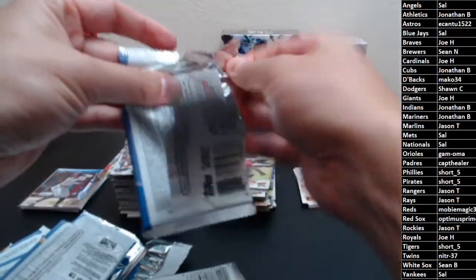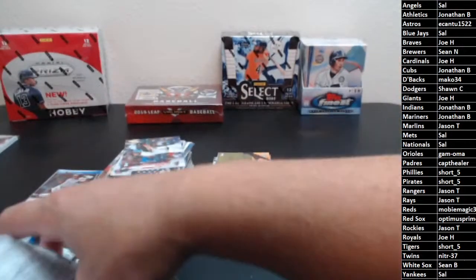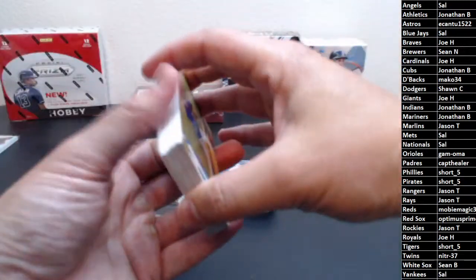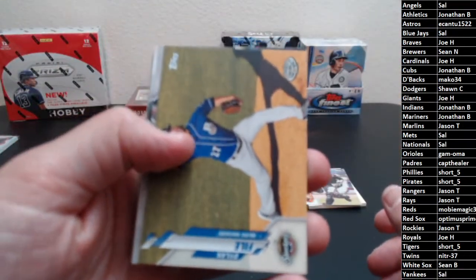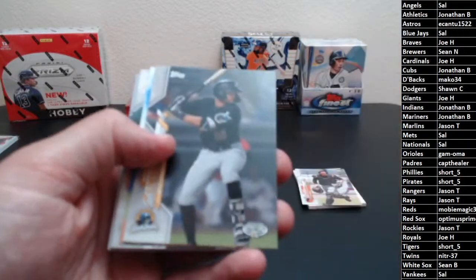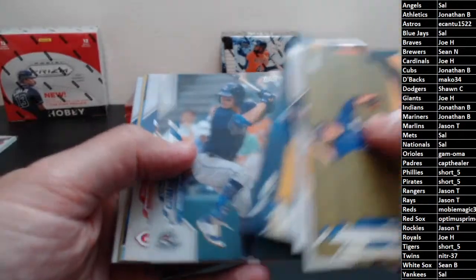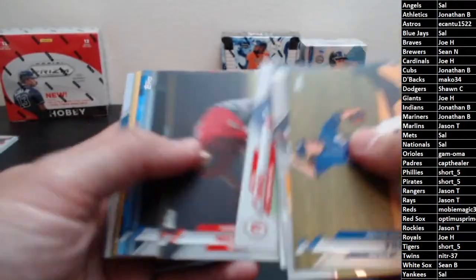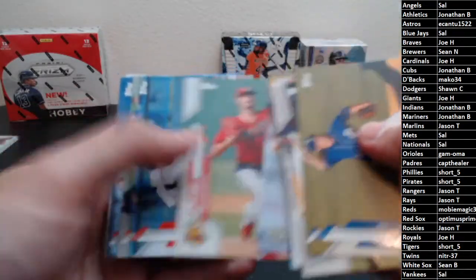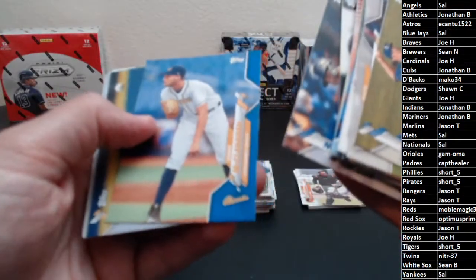Last bit of Pro Debut here. We should have another parallel coming up. What's up Jimbo! Cards include Gorski, Madrigal, Stowers, Kowar, McKenzie Gore, Menez, Reese, Alston, Winzel, Wincastle, Gilbert, Euler, Duran, Manoa. There's our blue — McClanahan, numbered to 99. I'm pretty sure he's still in the Rays system.